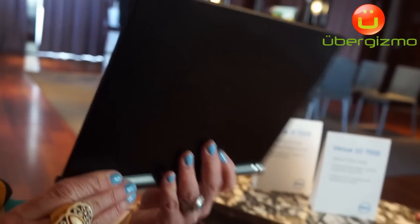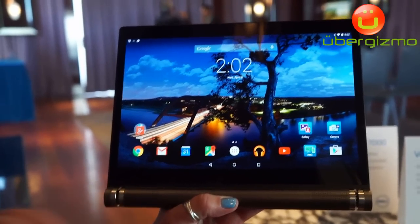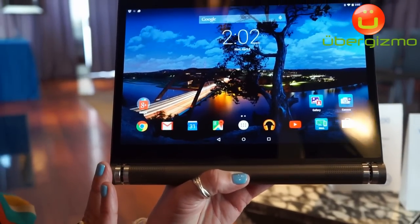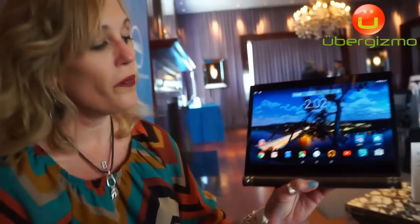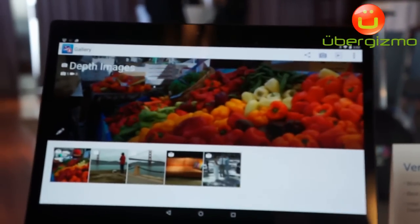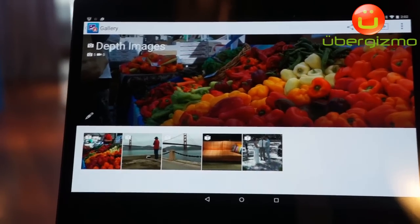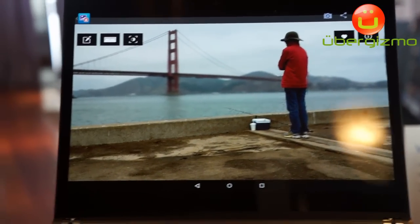Looking at that innovation, we wanted to bring to market specific Dell software and applications so that end users didn't have to move to an alternative device after using that camera. So we launched the Dell Gallery, and in that gallery we are maximizing the performance of what that camera can do for the end user. Let's take a look at some of the depth images and what the gallery can do.